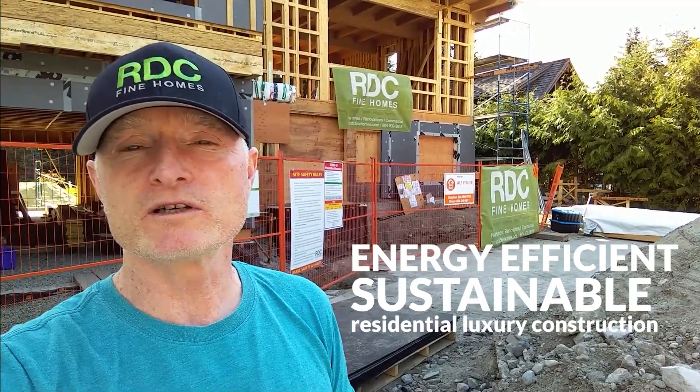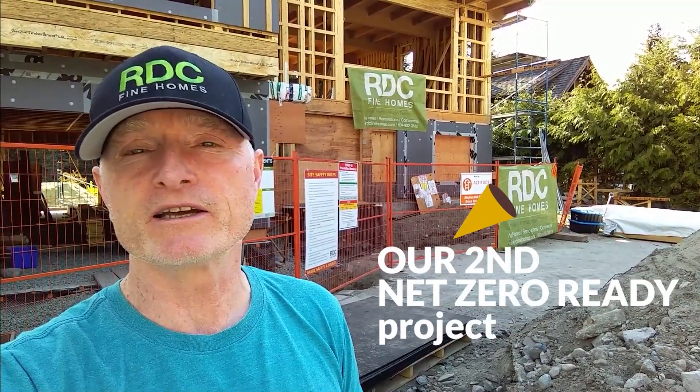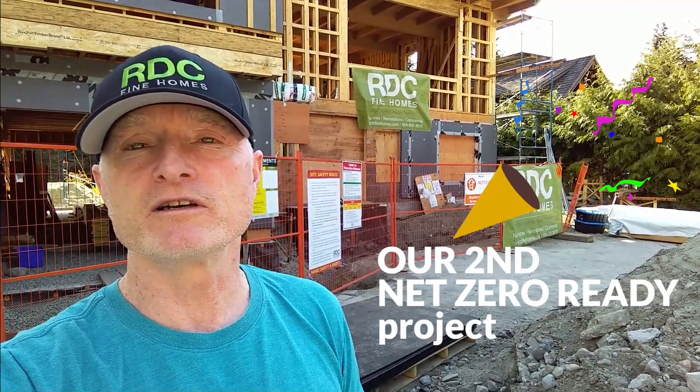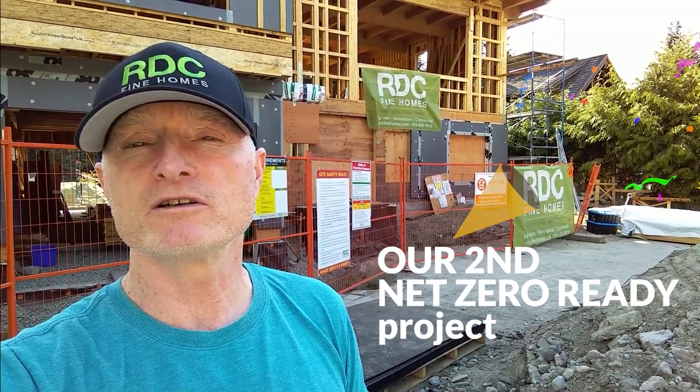We work in Pemberton, Whistler, Squamish, and all the way down to the North Shore through West Vancouver and North Vancouver. We are very excited to be working on our second net zero renovation here in Whistler. Let's go inside and I'll show you the progress to date and talk a little bit about what's going to come.